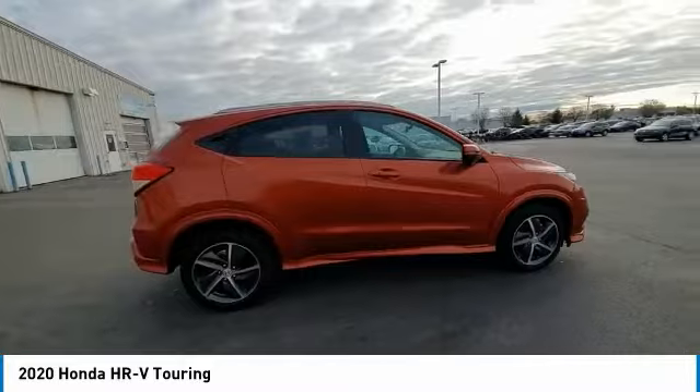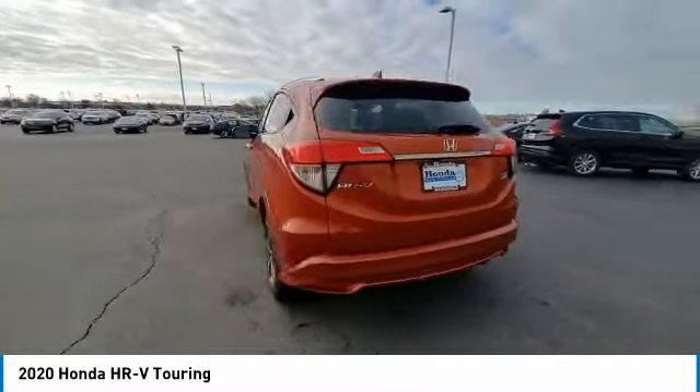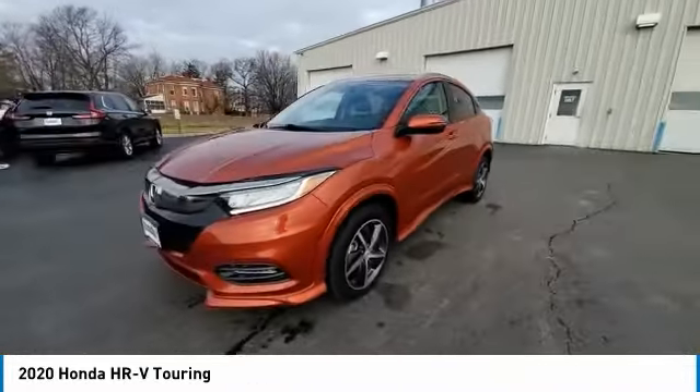Speed control, four-wheel disc brakes, power moonroof, rear window defroster. This beauty is sure to make you the talk of the neighborhood, so call or drop in for a test drive today.